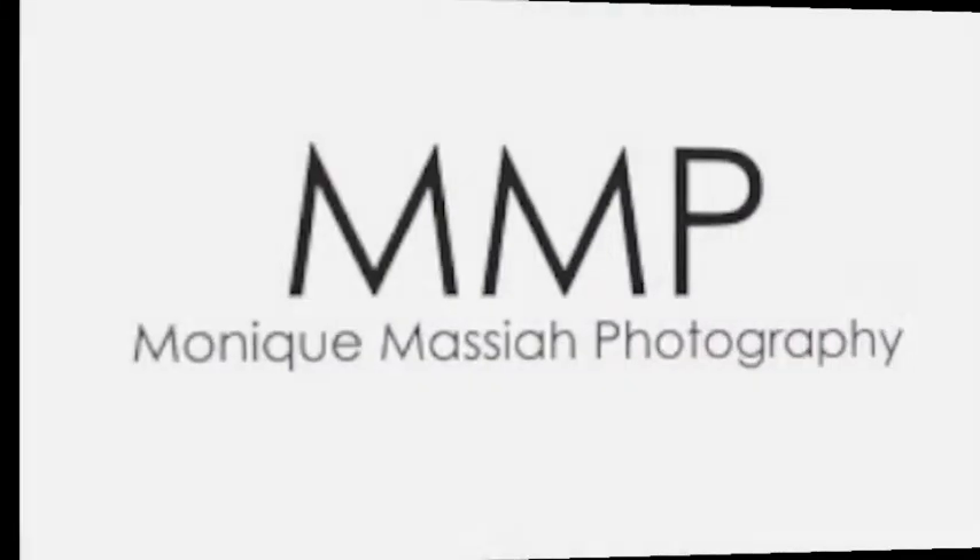Hi, this is the finished outfit. This is the primer that I used, and my face with makeup and the primer. Bye!